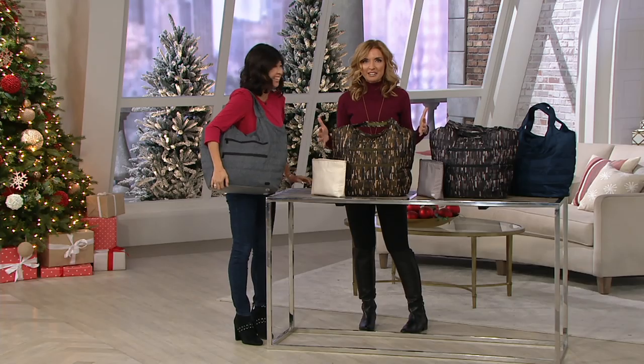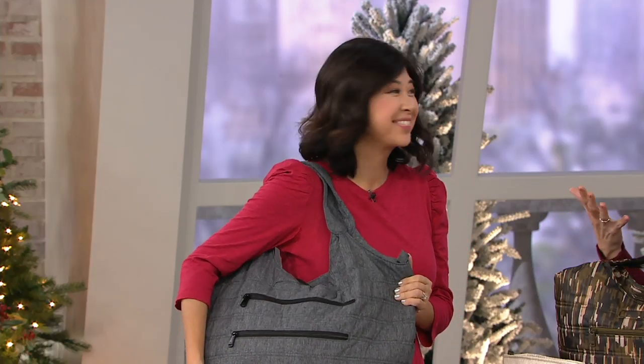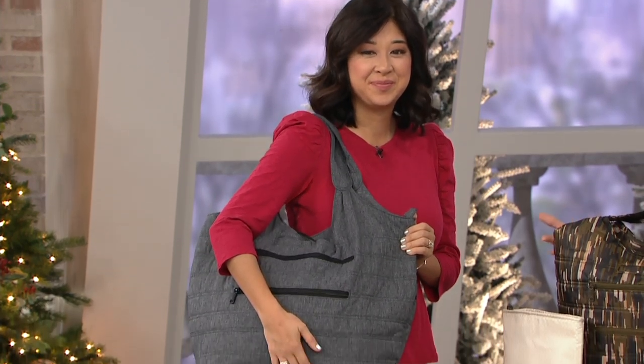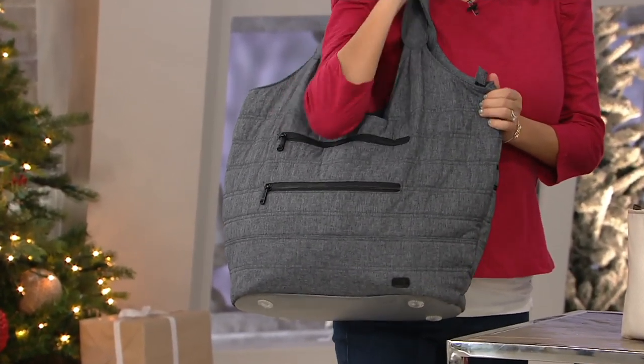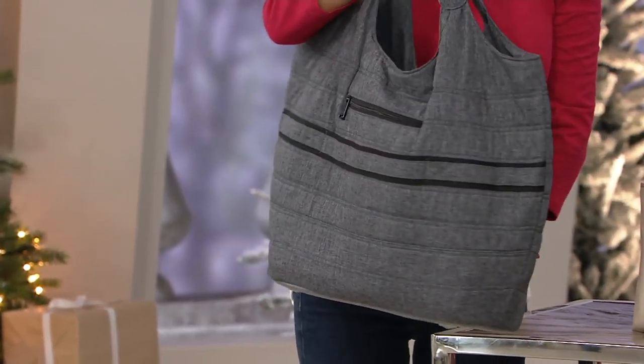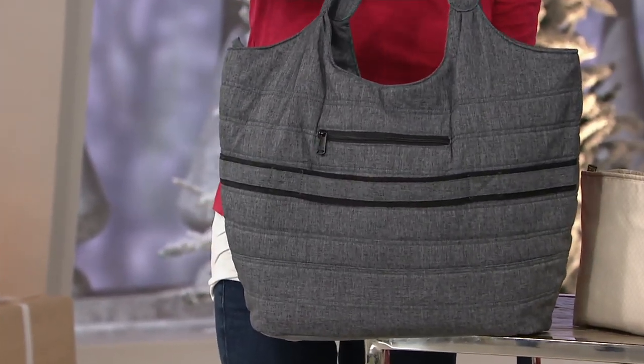Make it bigger — that's exactly what Amy did, but somehow kept the price at $70 for a really big, generous, but not overwhelming tote. With the lug compartments and everything, Six Easy Pays of $11.65, and it comes with a bonus pouch.